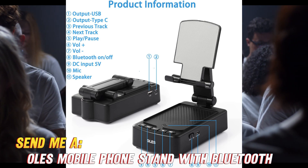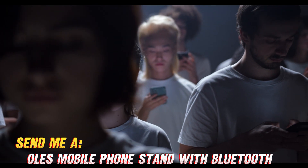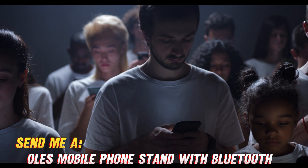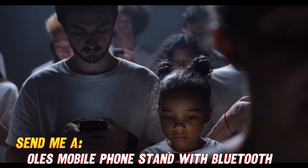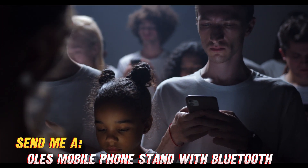But wait, there's more! This stand also has a powerful Bluetooth speaker built right in. Just pair your phone via Bluetooth, and you can amplify videos, music, podcasts, and calls with crisp, vibrant sound. Say goodbye to tiny, tinny speakers — this baby delivers rich audio that fills the room.